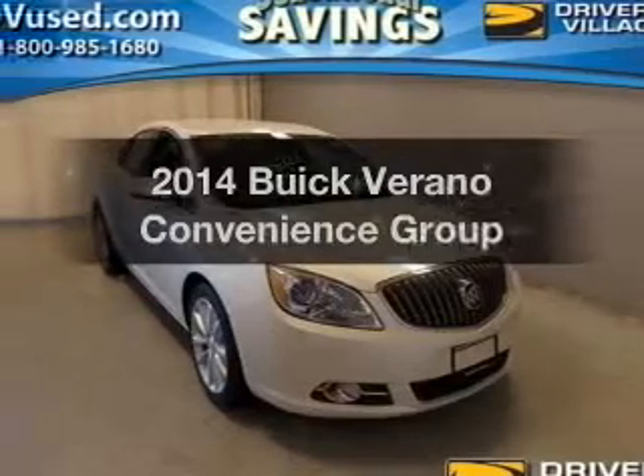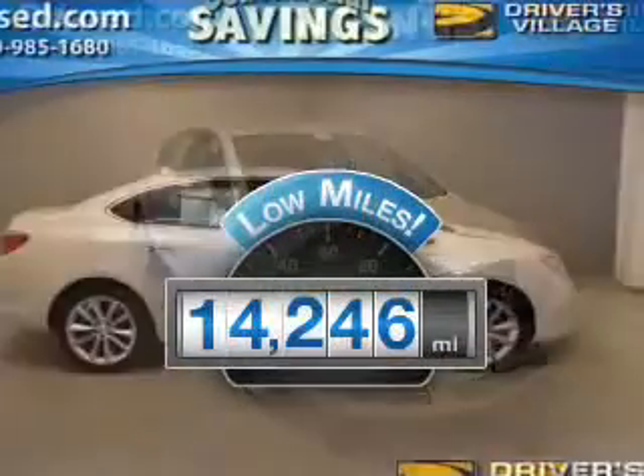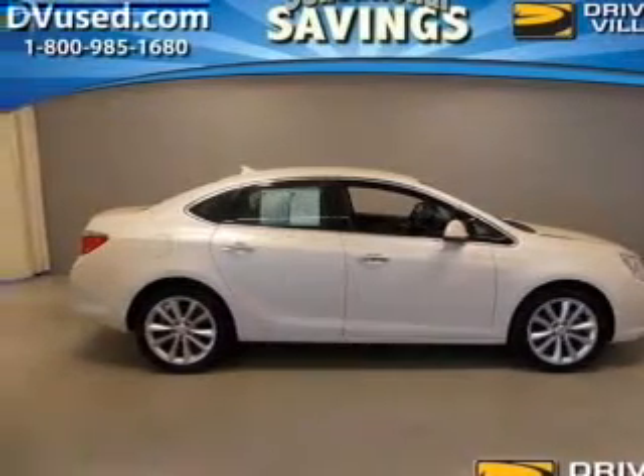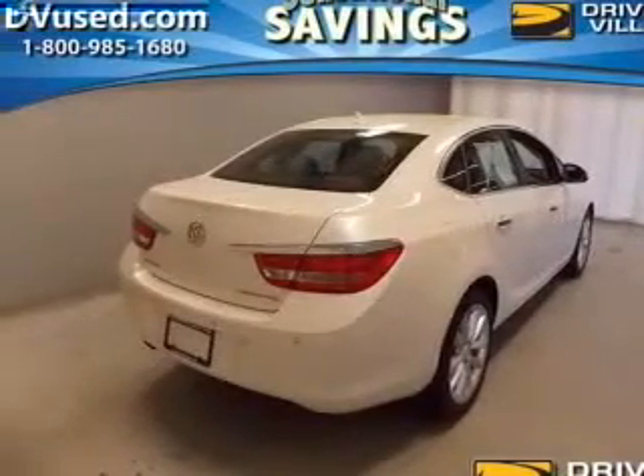If you're looking for an automobile with great attributes, look no further. Get more for your money with this vehicle that features low mileage and dependability. The powertrain includes front-wheel drive with an efficient four-cylinder engine driven by a six-speed automatic transmission.